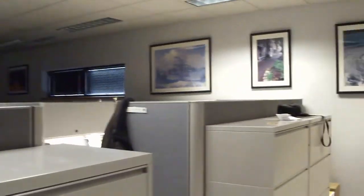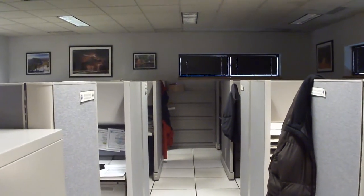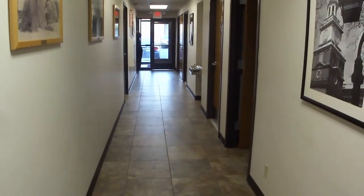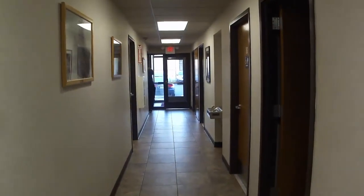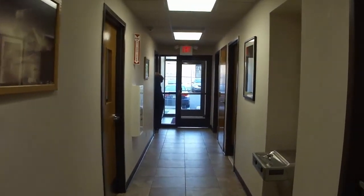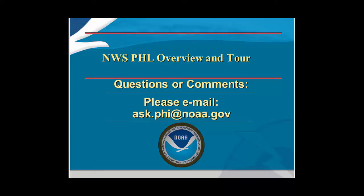We also have administrative space for our meteorologists and other personnel here at the office, in which we complete various duties. We are going to conclude our video tour today by walking down the other hallway and out this exit. You can see the restrooms, the supply closet, and other managers' offices along this hall. Thank you for watching our video tour of the National Weather Service office in Mount Holly, New Jersey. If you have any questions, please contact us at 609-261-6600.